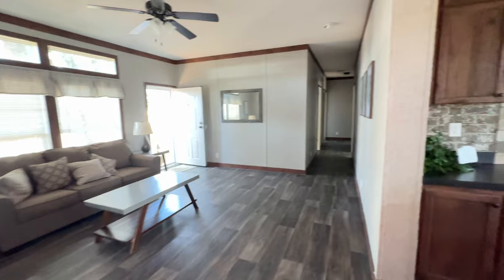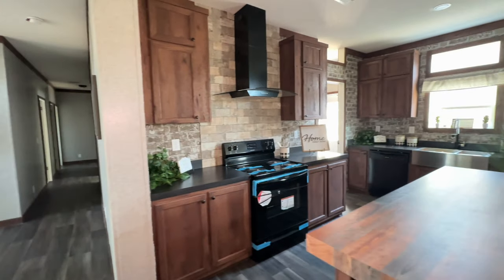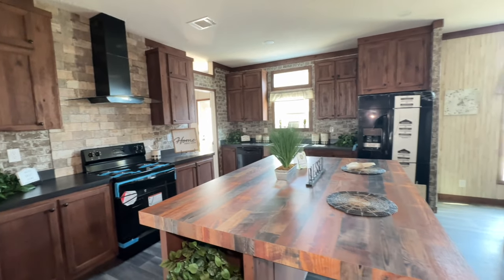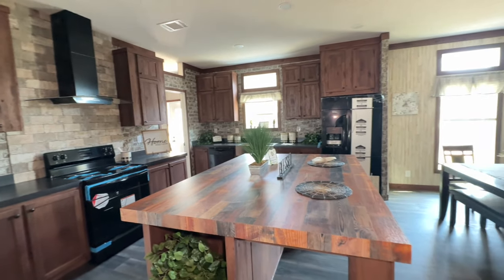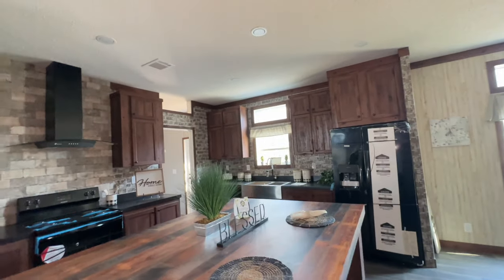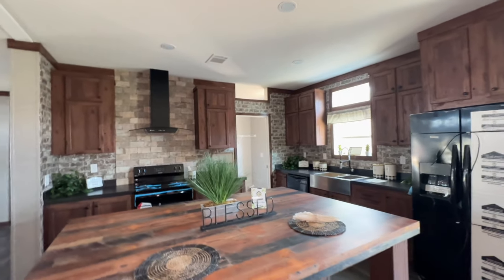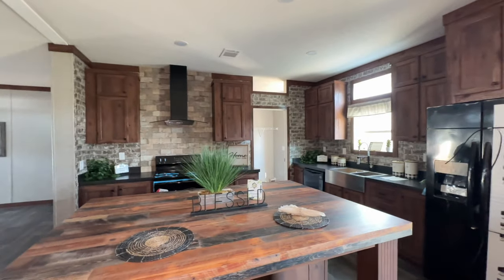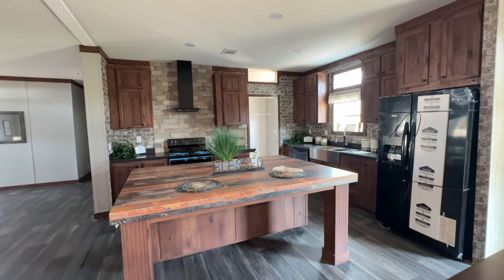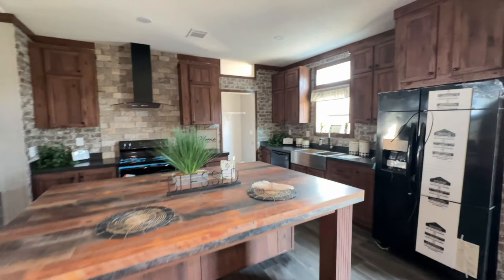There's a ceiling fan in this area, which is always nice, and it's right off the kitchen. The kitchen cabinets are absolutely beautiful — I personally would probably change the wallpaper, but the cabinets and the island are absolutely beautiful. I love it. I don't even mind black appliances — I think this kitchen is well put together.